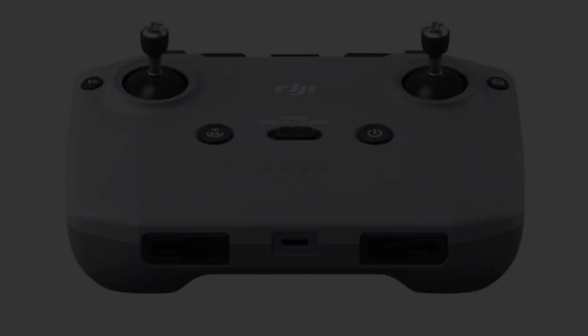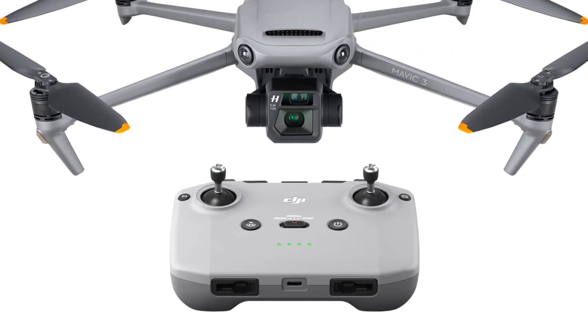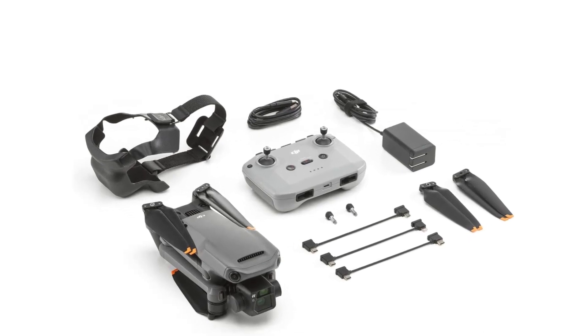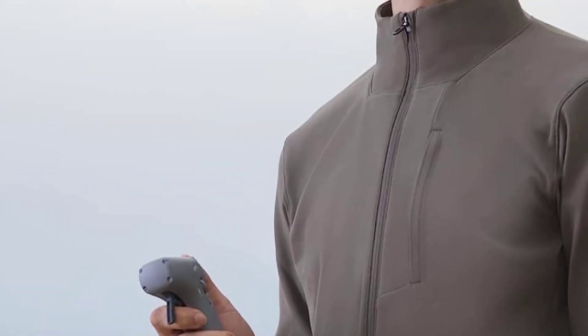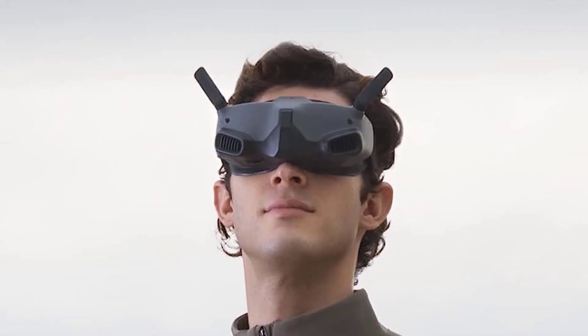Weight: 895 grams. Flight time: 46 minutes. Video: 5.1K. 4.3 CMOS Hasselblad camera. Advanced omnidirectional object sensing. 15-kilometer transmission range. Smart return to home feature. Folding design.